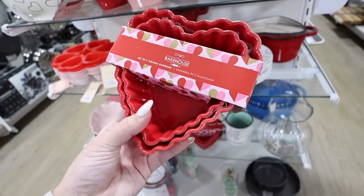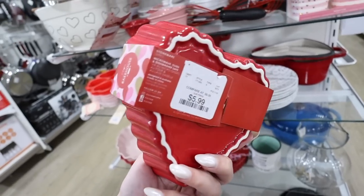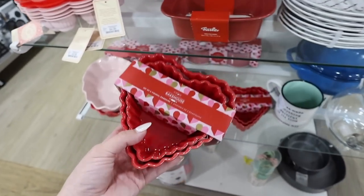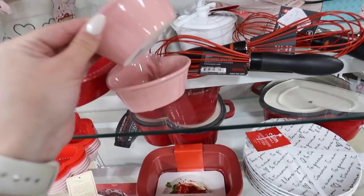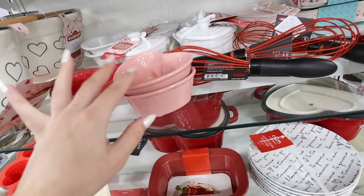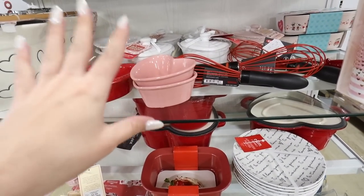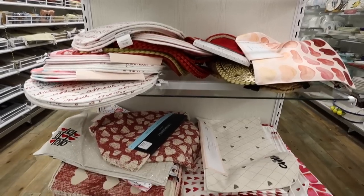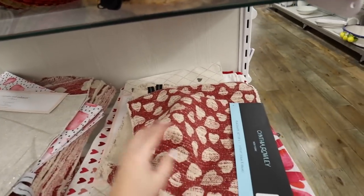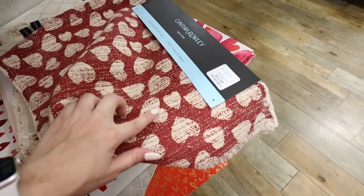These ramekins make great candy dishes or can be used for baking — you get both for $5.99 and they come in red. They also have little mini ones for only $2.99 each — perfect for some pink and red M&Ms. You know I love a candy dish.